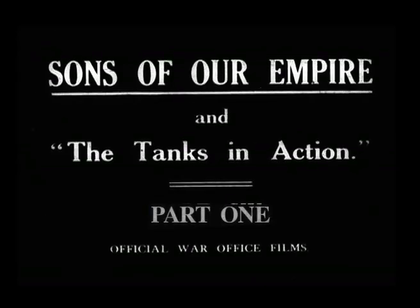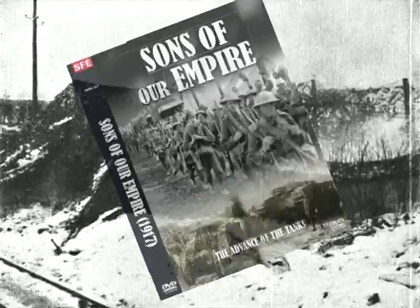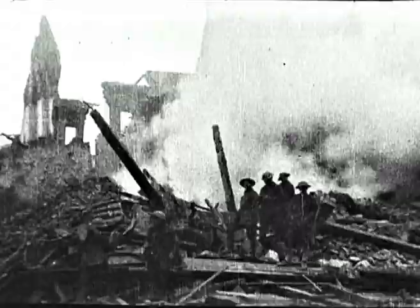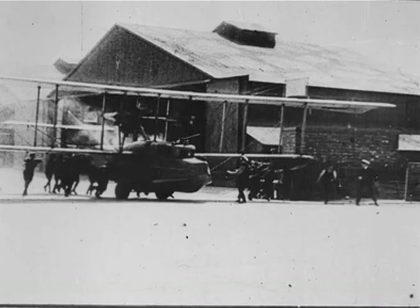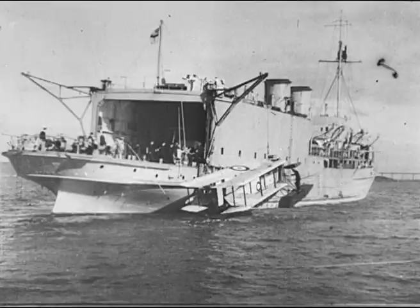Sons of Our Empire, made in 1917, has been in the Imperial War Museum vaults for nearly 100 years. It covers the most fraught military campaigns of the Great War from mid-1916 into 1917. We see the new Royal Naval Air Service and the Royal Naval Submarine Service.